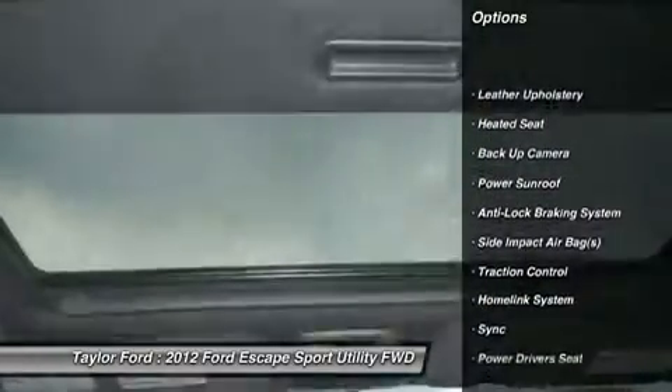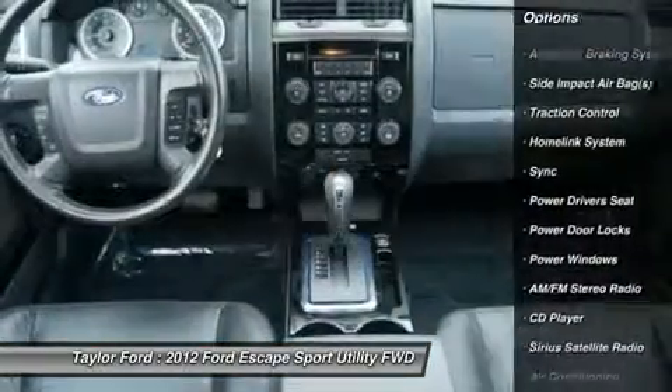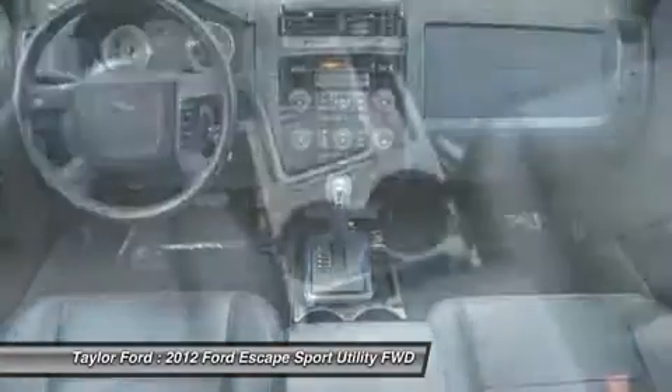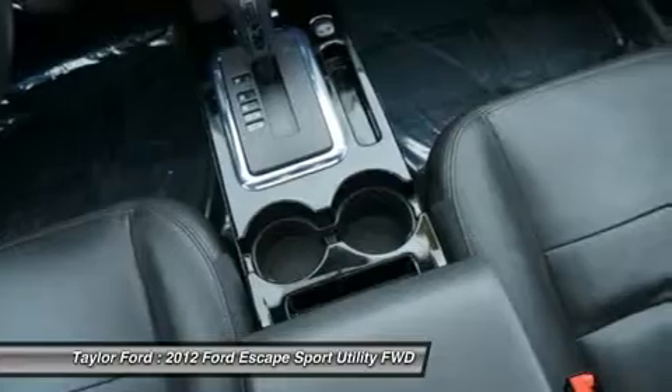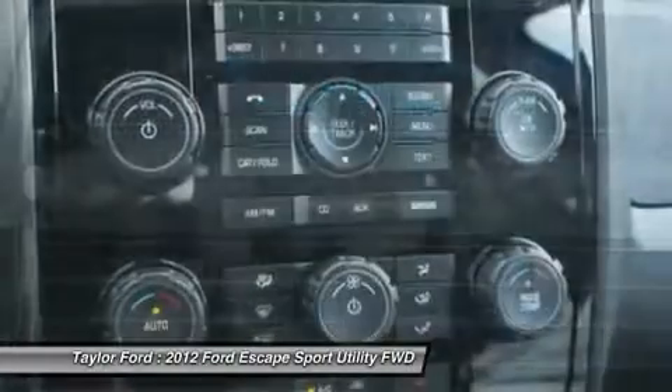Power sunroof, traction control, power driver's seat, anti-lock braking system, heated seats, airbags, driver's side airbag, alloy wheels, front air conditioning, home link garage door opener.